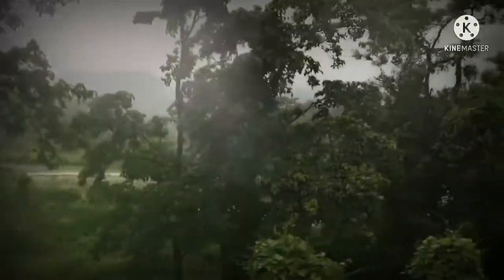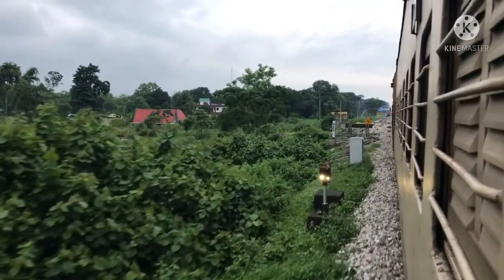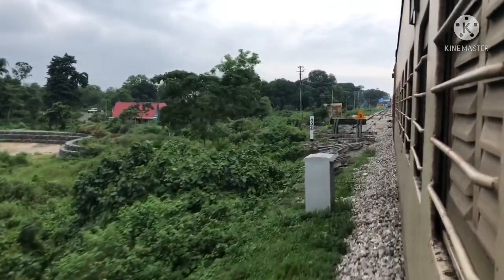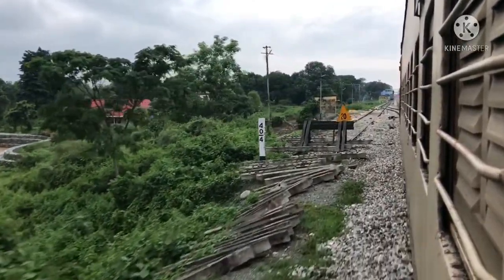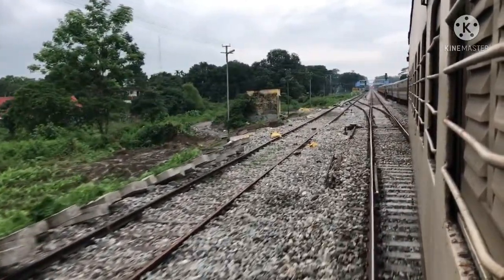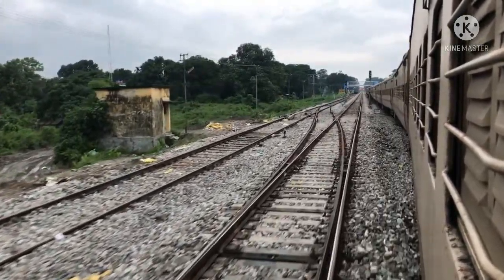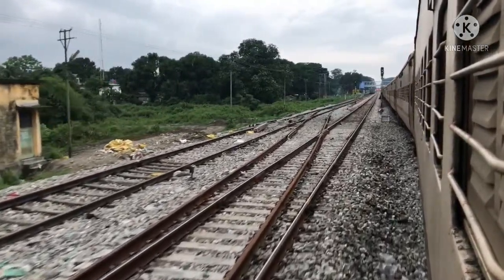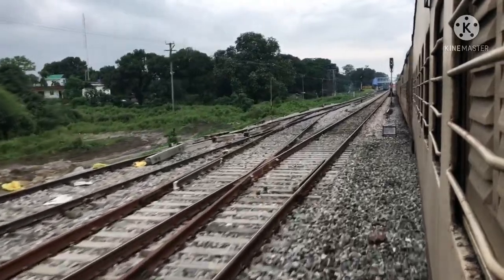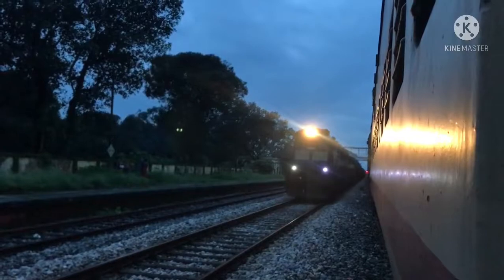Welcome to the channel again. In the last two parts of this journey vlog from Alipurduar Junction to Siliguri Junction, we covered the distance from Alipurduar Junction to Bagada Court station. Now from here the evening journey begins because it will all be in low light. A twin ALCO with a freight train is arriving, so enjoy.